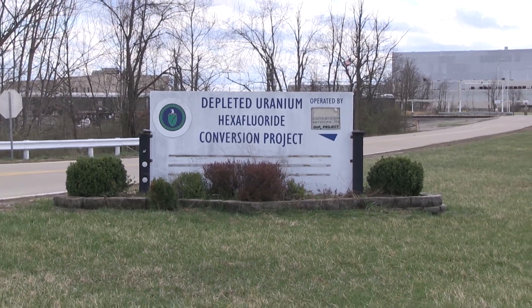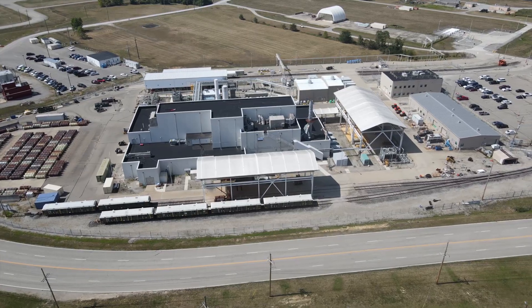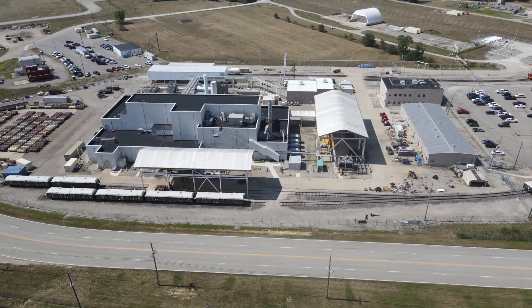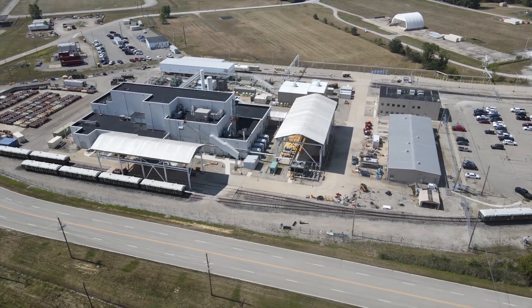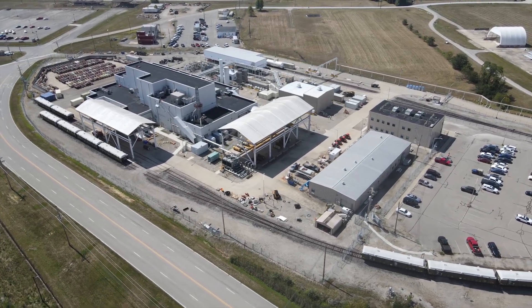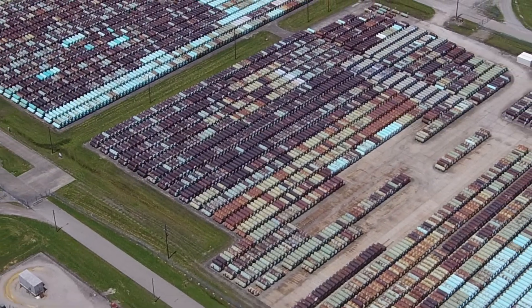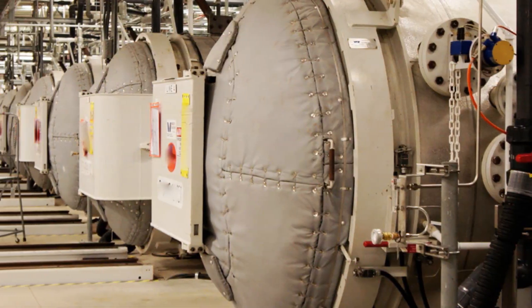The DUF6 conversion project provides for the operation of facilities in Portsmouth, Ohio and Paducah, Kentucky. The DUF6 inventory is converted into depleted uranium oxide, a more stable chemical form that can be reused, stored, or disposed. A co-product of the conversion process is hydrofluoric acid, which is reused industrially. There are approximately 740,000 metric tons of DUF6 at the two sites. The Portsmouth DUF6 inventory is expected to be processed in approximately 18 years and Paducah's larger inventory within 30.